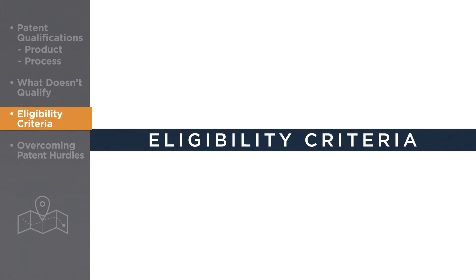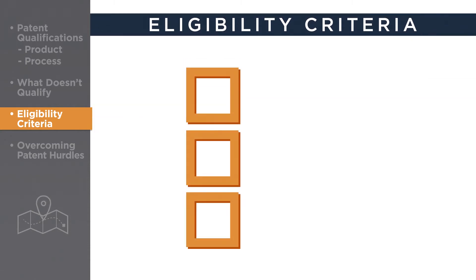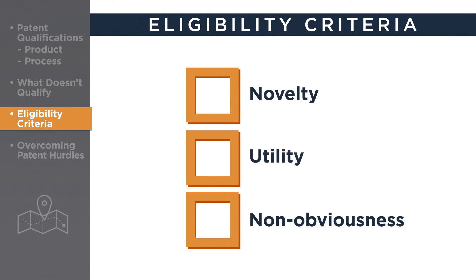Now that you've learned what can be patented and what cannot, let's take a look at the criteria for determining if a patent-eligible invention actually merits one. These criteria center around the three Patent Act concepts of novelty, utility, and non-obviousness.